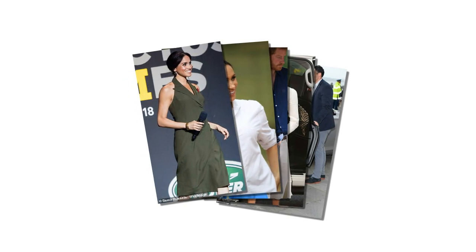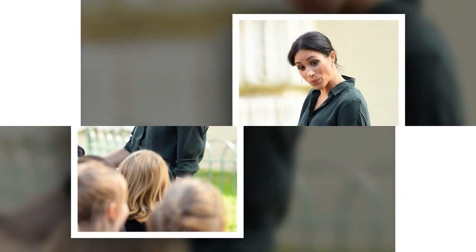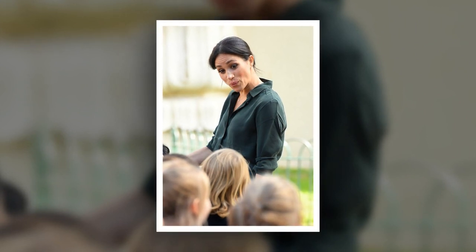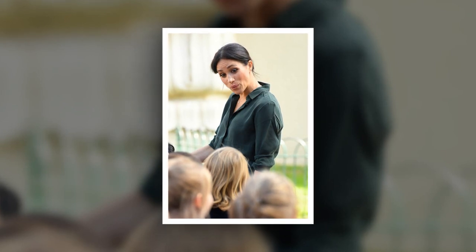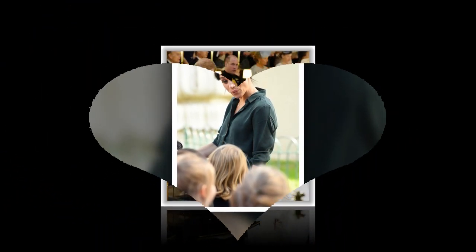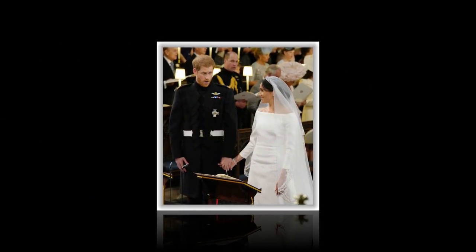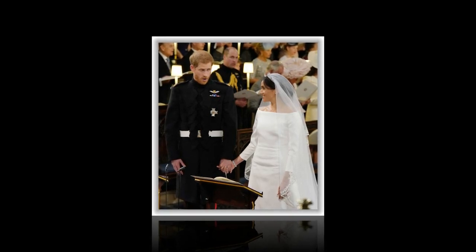Meghan most recently stepped out in a creased ensemble when she visited SmartWorks at St. Charles Hospital in North Kensington, which provides high-quality interview clothes and training to unemployed women in need. Her £2,600 Oscar de la Renta coat was heavily creased from the moment she stepped from the car. Back in December, she brought Christmas cheer to a nursing home in Twickenham in an elegant £834 floral dress by Brock Collection, but when pregnant Meghan turned around, the back of the dress appeared rucked up and creased.